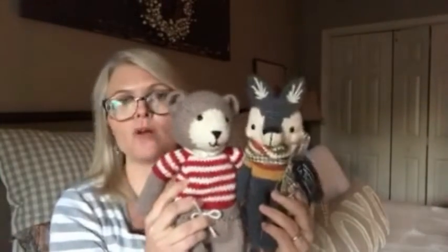Two different techniques, both of them make a wonderful animal — a little teddy bear and a little wolf. I really hope that you enjoyed this video, and thanks so much for coming by.